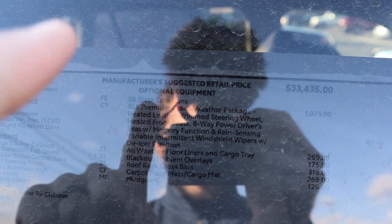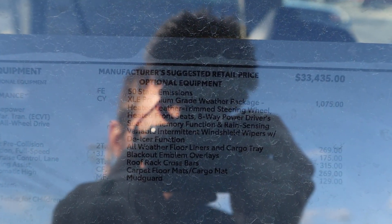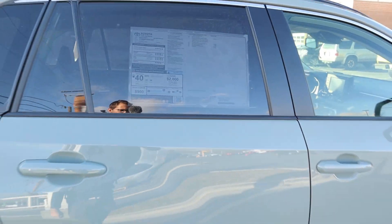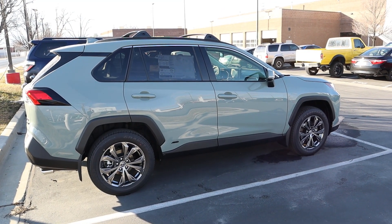You can see the optional equipment on this particular one as well. The base price is around $33,000 before options, and Toyota options are never too crazy, so the total price comes out to about $34,000 to almost $35,000 — which for everything this has is actually pretty reasonable. And that's a quick look at this Lunar Rock Hybrid RAV4.